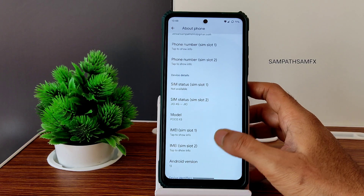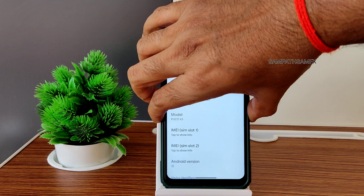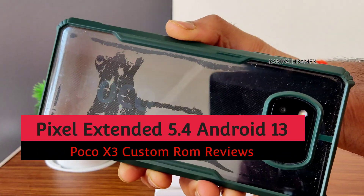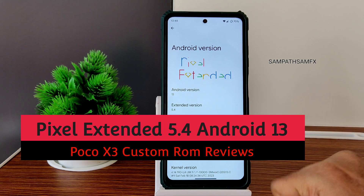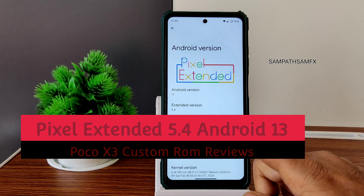Hey, hi, hello, welcome back to my new video. This is Sampath, you are watching Sampath Samflex's YouTube channel. This is POCO X3 custom ROM review — this is Pixel Extended OS, as you can see, version 5.4.